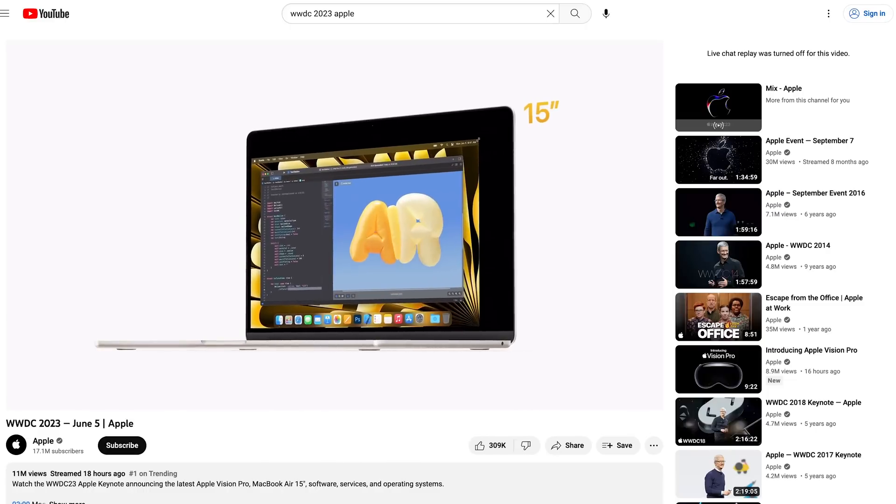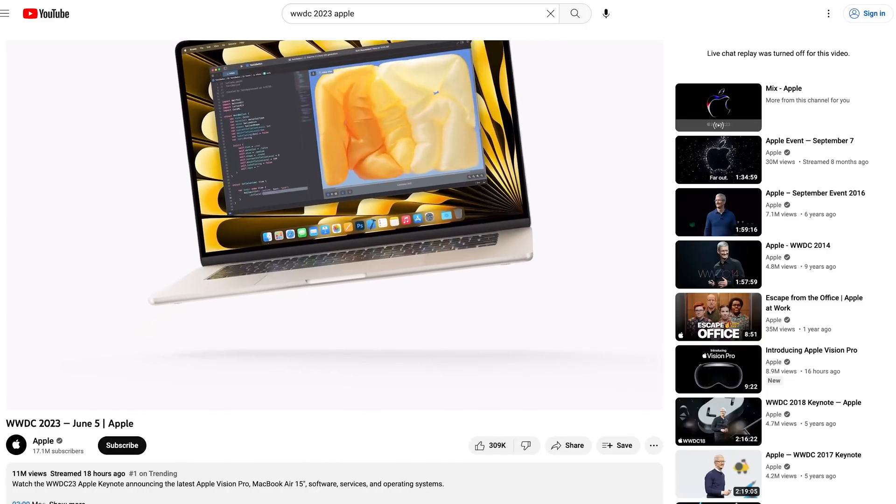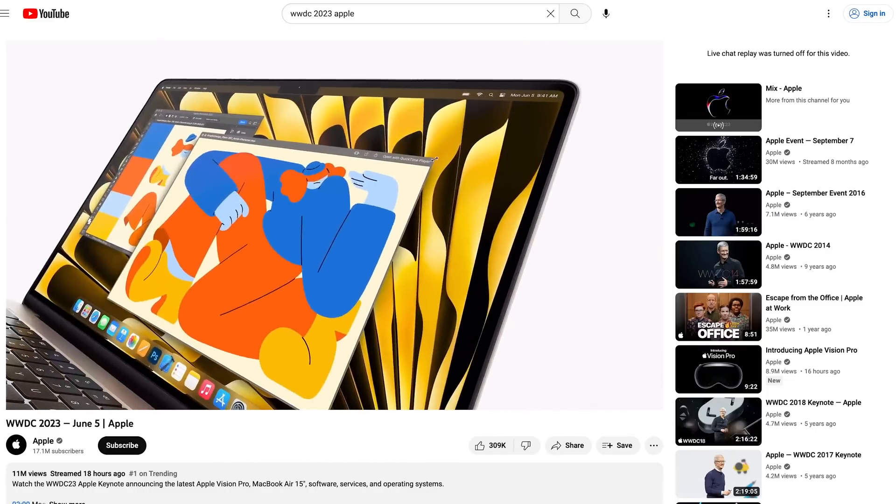The MacBook Air with a 15-inch display was just announced, and I think it's a very important product to talk about. It plugs a massive hole in Apple's lineup.